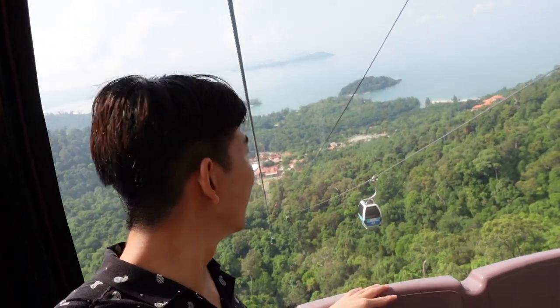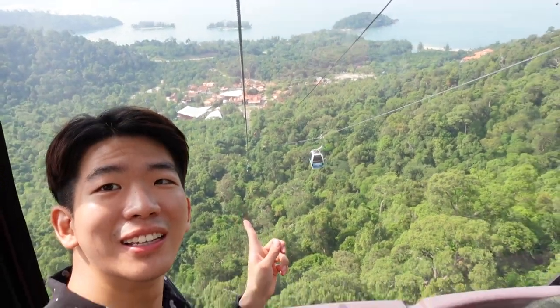Hey guys, we are really high up now, as you can see, it's so scary.